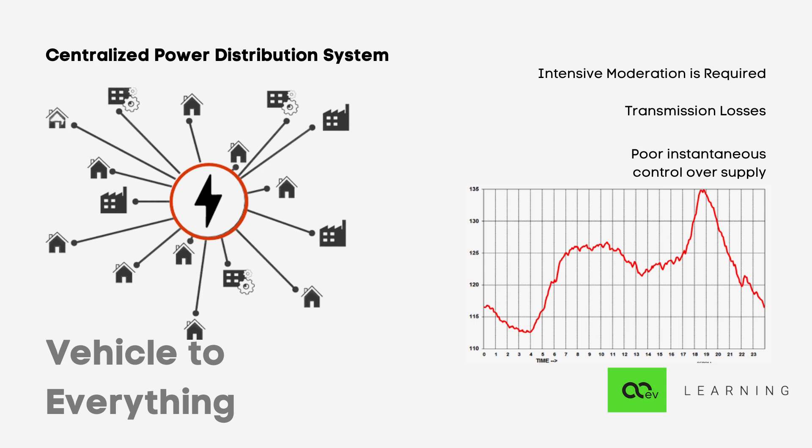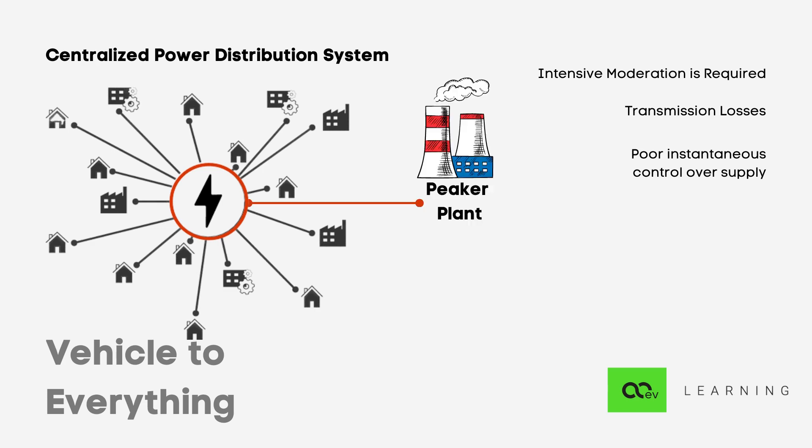Solar and wind energy are extremely intermittent in nature. At 3 PM when solar is at peak, the requirement is not really at peak. Electricity prices also follow the same trend — when energy demand is high, the rate of electricity increases, and when demand is low, rates per unit drop. In cases of high electricity demand, like in the evening, the grid has to resort to peaker plants. These plants are private and run only when the grid asks them to offset demand. They are extremely inefficient and expensive, often using the dirtiest means to generate power. No one likes peaker plants, even the grid.